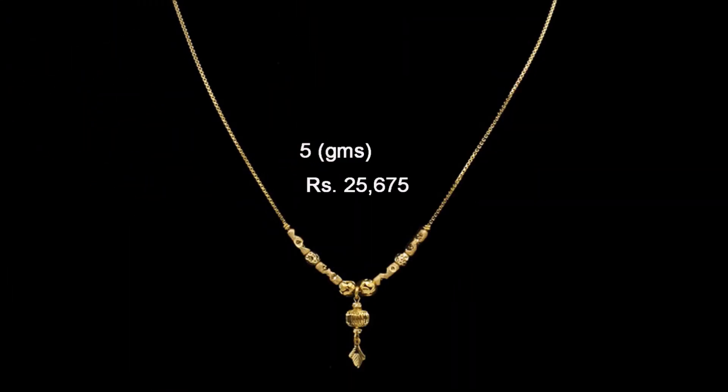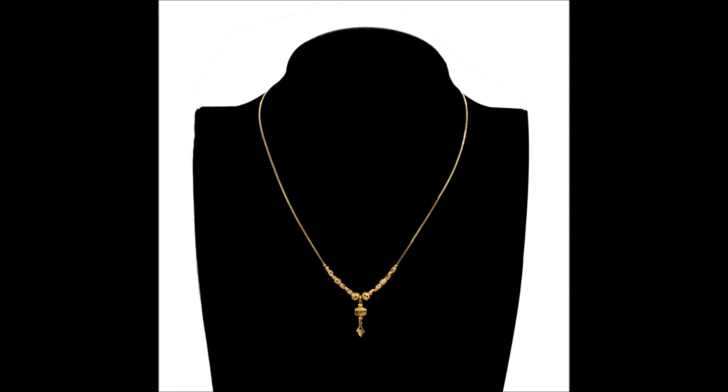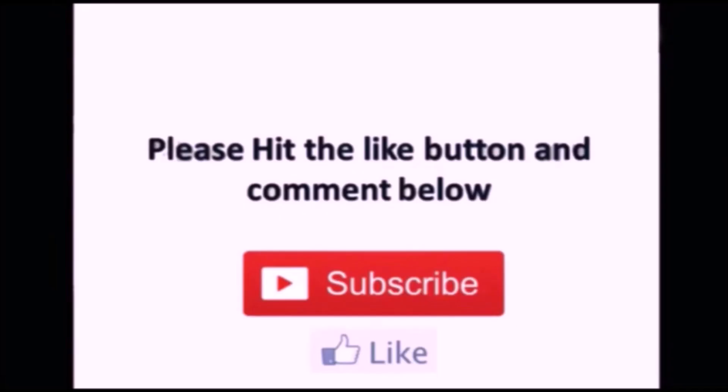Friends, if you want to promote any of your products on our Today Fashion YouTube channel, please contact us — our email ID is available in the About section. We will definitely reply to your emails. That's all for this video. If you like these beautiful designs please like, share, and give your valuable feedback in the comment section. Thanks for watching — we'll meet you in the next video with the latest updates.